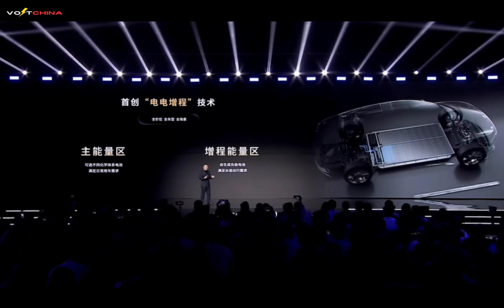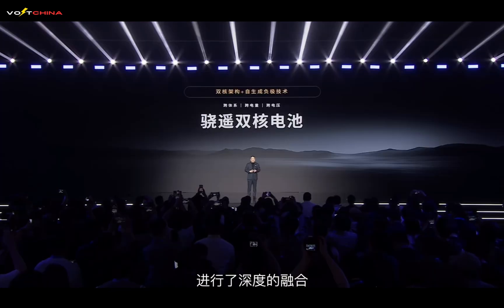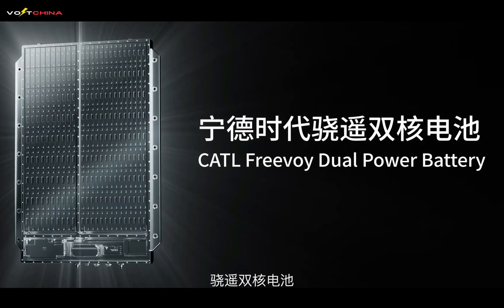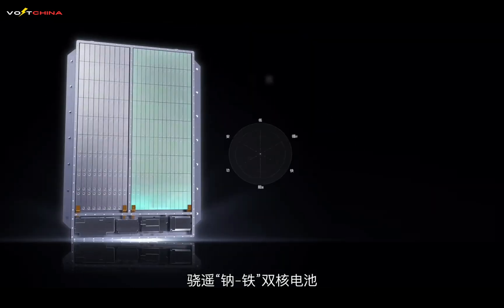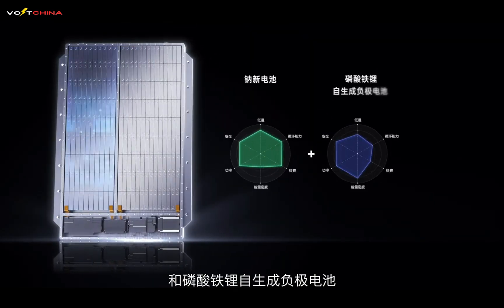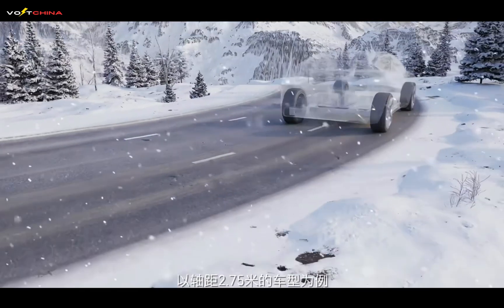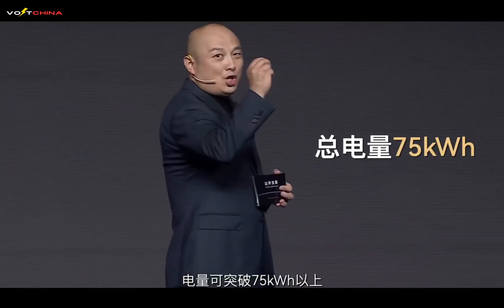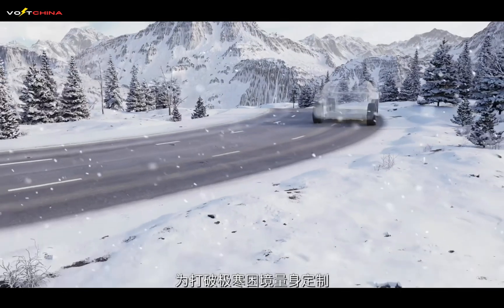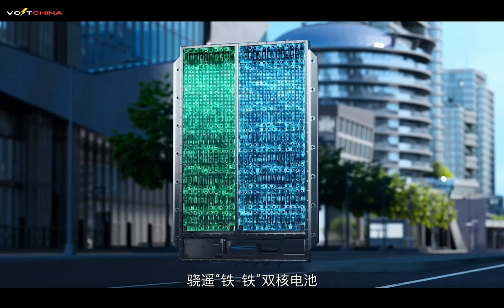CATL has launched four Xiaoyao Dual-Core Battery products. The first is the Xiaoyao Na-Fei Dual-Core Battery, combining sodium-ion battery and LFP self-generating anode battery, fully utilizing the low-temperature performance of sodium-ion batteries for unimpeded travel in northern winters. For A-class cars with a 2.75-meter wheelbase, capacity can exceed 75 kilowatt-hours, with total range over 700 kilometers.